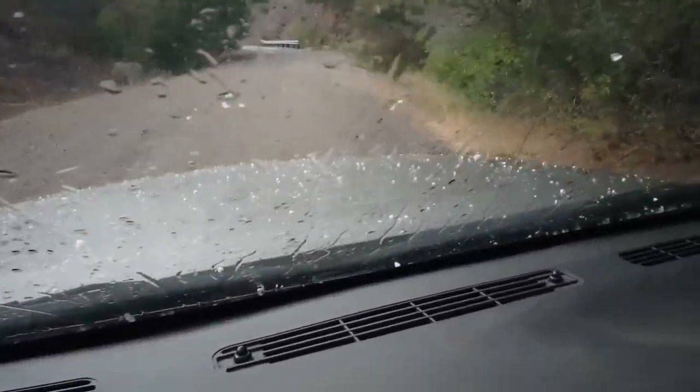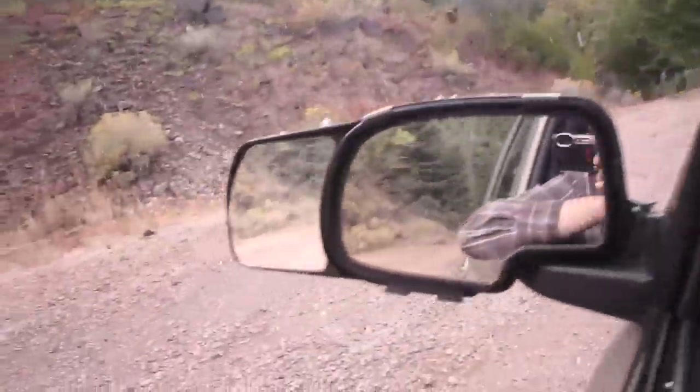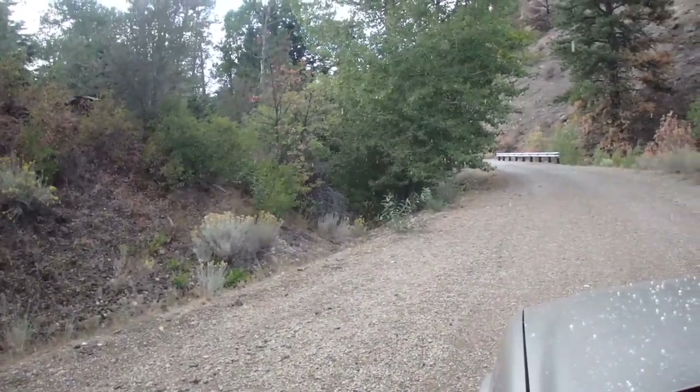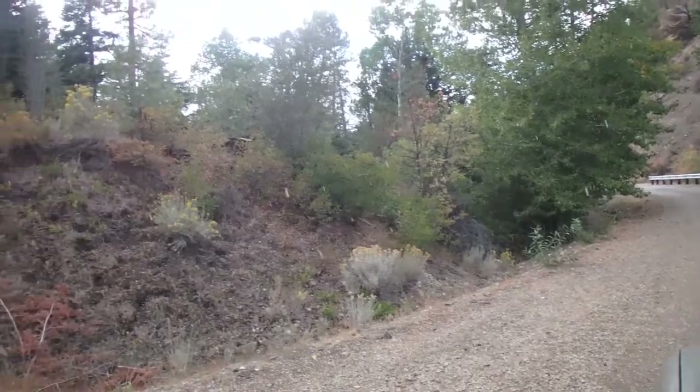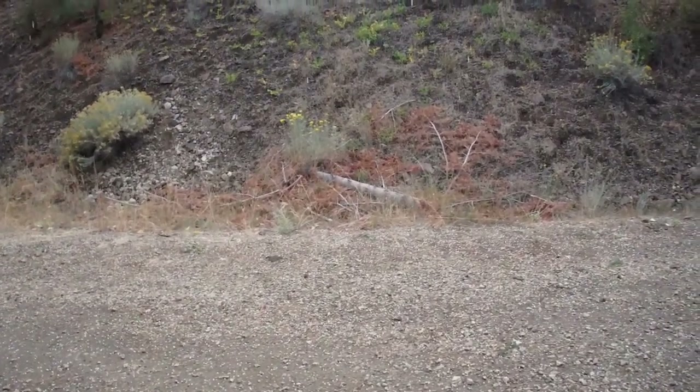I'm still saying it's September, but you cannot tell. It is beautiful here though.